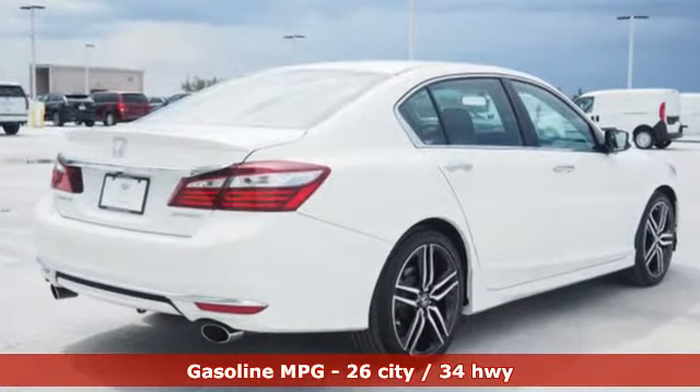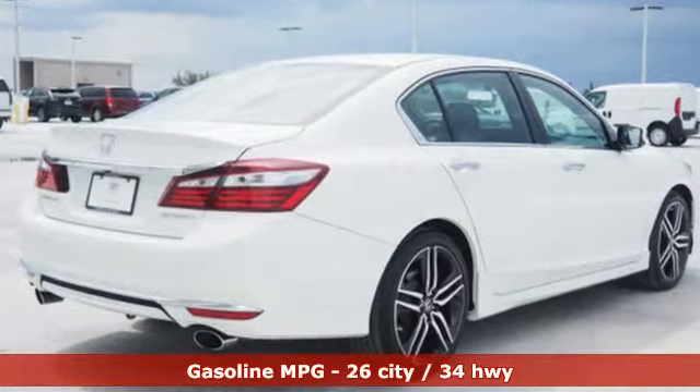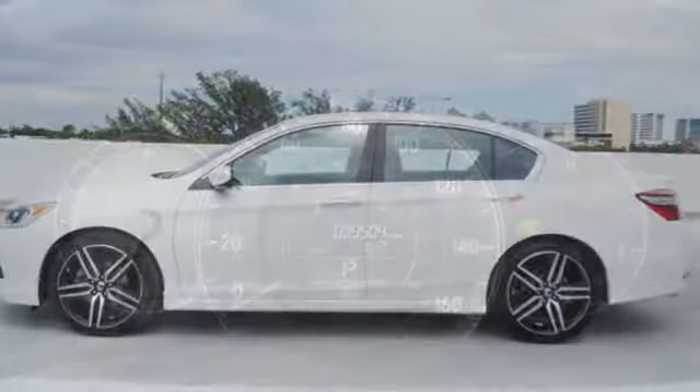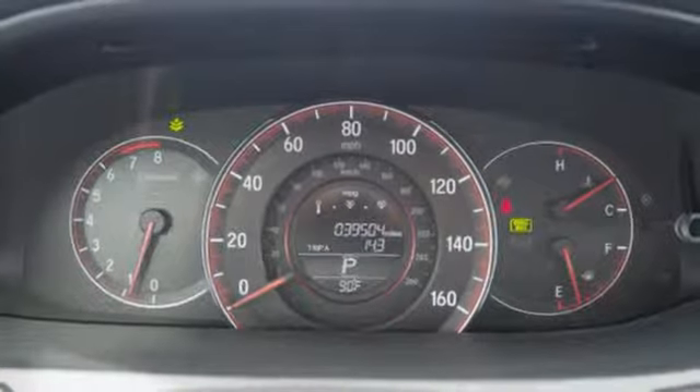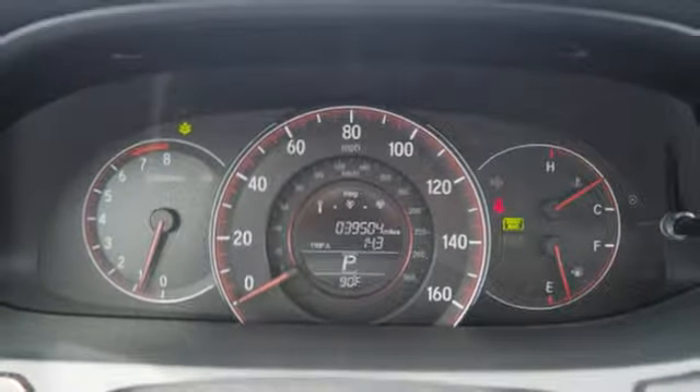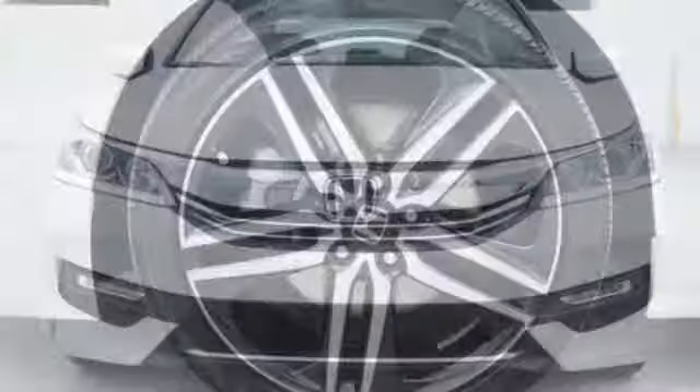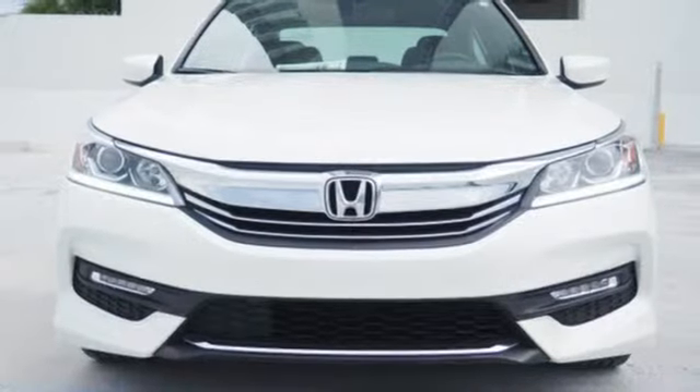Streaming audio, wireless phone connectivity, dual zone climate control, multi-function steering wheel, manual tilting steering column, continuously variable automatic transmission, aluminum wheels, gas pressurized shocks, and i4 engine.